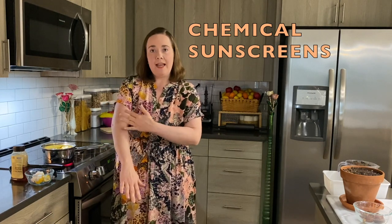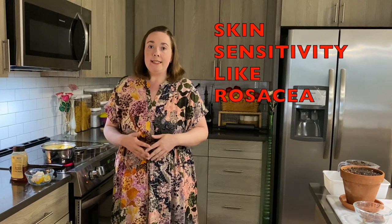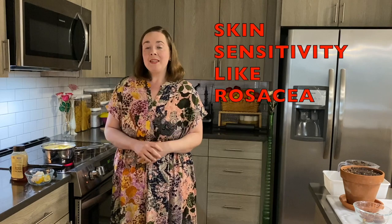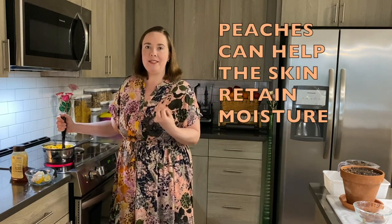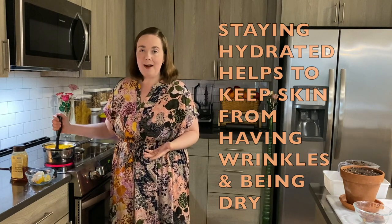Individuals who have skin sensitivity, like with rosacea, tend to prefer the other kind — the physical blocker, the one that leaves the white film. In addition to making sure I have sunscreen, I like to have foods like peaches that can help the skin retain moisture. Staying hydrated helps to keep skin from having wrinkles and being dry.